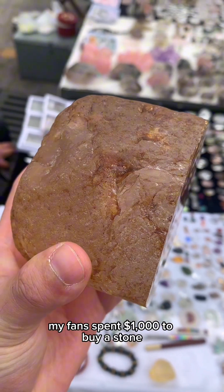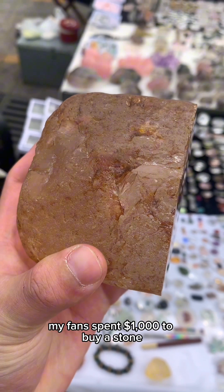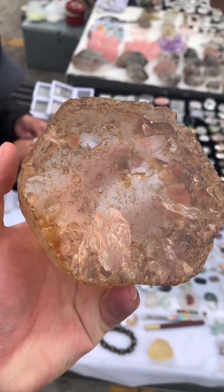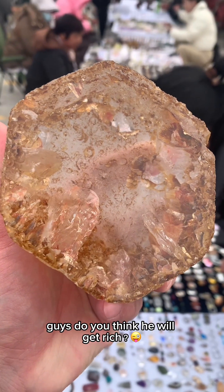My fan spent $1,000 to buy a stone. This is what the stone looks like after being cut. Guys, do you think he will get rich?